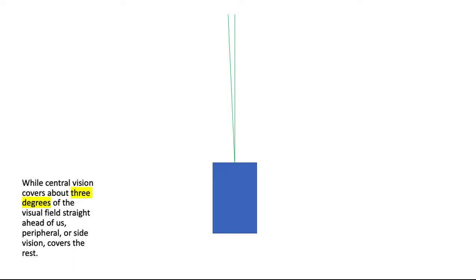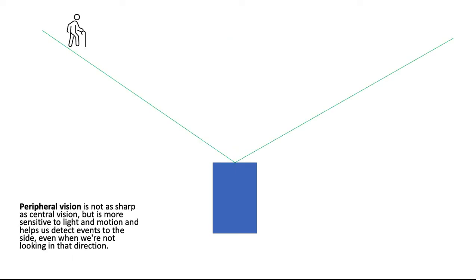While central vision covers about three degrees of the visual field straight ahead of us, peripheral or side vision covers the rest. Peripheral vision is not as sharp as central vision but is more sensitive to light and motion, and helps us detect events to the side even when we're not looking in that direction.